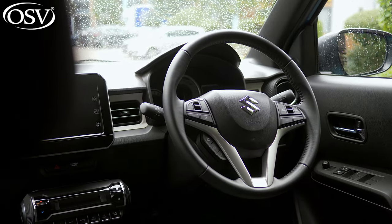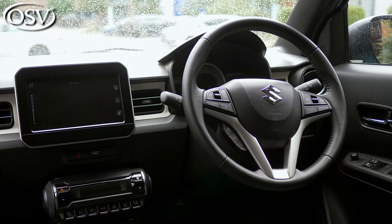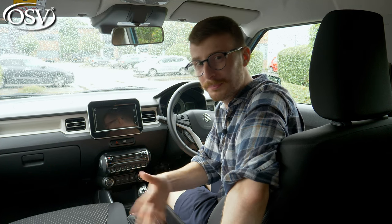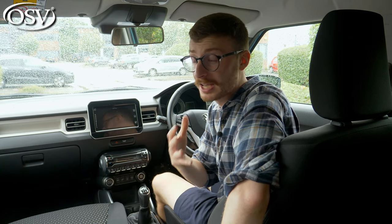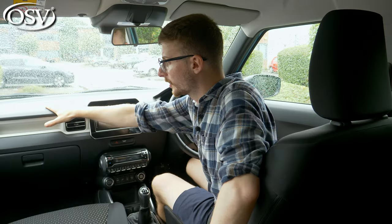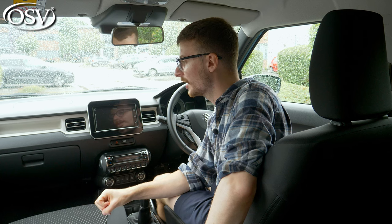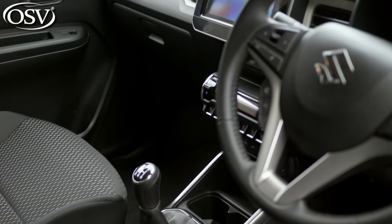When it comes to interior quality, Suzuki is usually function over style, and this is certainly the case with the Ignis. There are lots of scratchy plastics dotted around and it's certainly not as nice as inside the new Kia Picanto or Honda i10. But the plastics feel nice and durable, build quality is solid — everything is really nicely put together. There's a nice attractive two-tone dashboard design, accompanied by circular and square-shaped air vents and minimal use of gloss black and chrome detailing around the centre console.